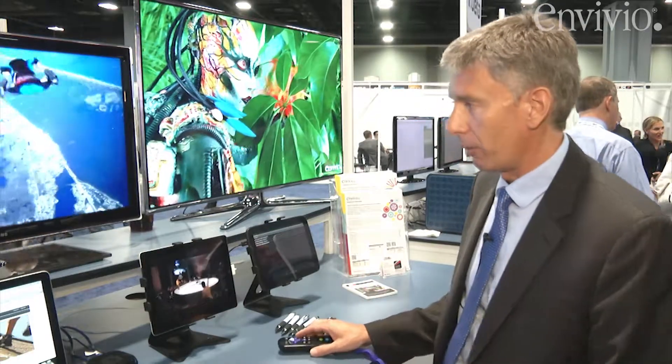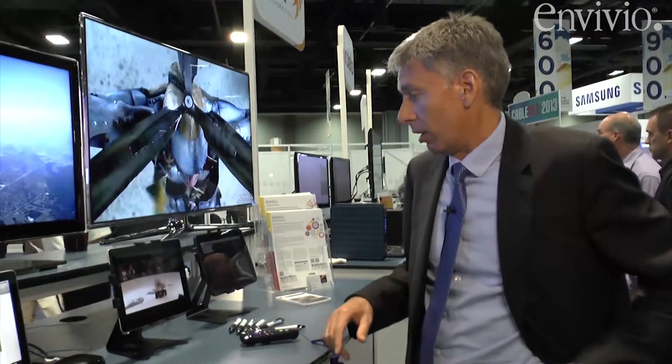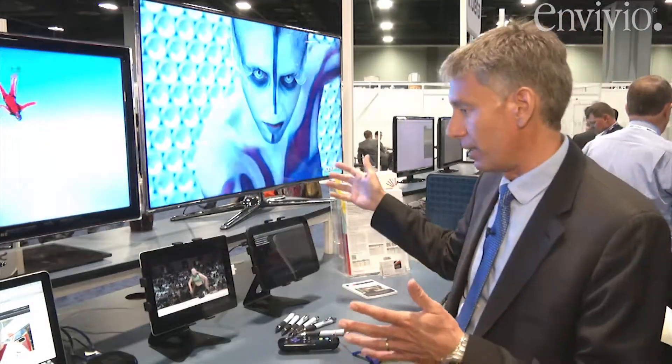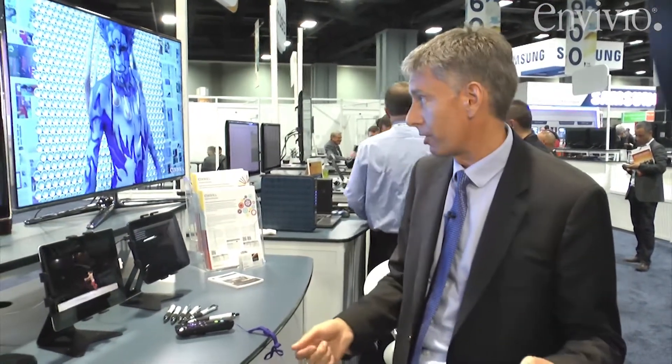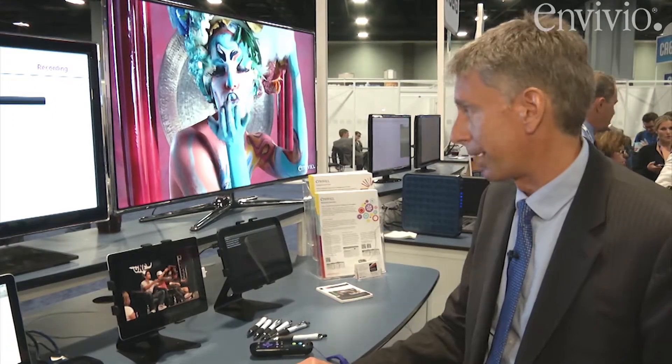The beauty of the software cloud approach is that if you need to migrate to newer codecs or newer formats in the near future — for example, HEVC codecs — many new devices like smart TVs or new smartphones like the S4 are capable of decoding HEVC video encoded at much lower bit rates. As an example here on screen, we're showing our Muse cloud TV software encoding 720p at 1.5 megabits displayed on a smart TV. You're able to migrate in software to newer codecs like this with a simple software license upgrade and further reduce your video delivery costs and OPEX going forward.